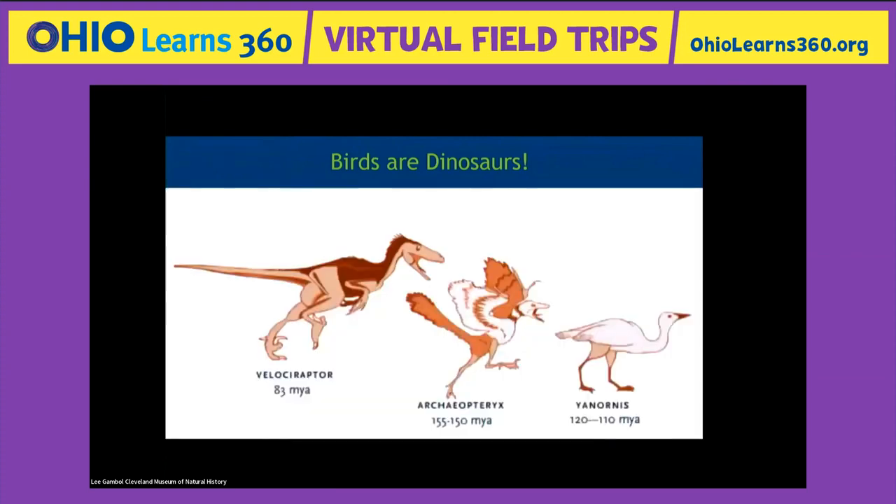You probably knew that already — I've met a lot of kids today who said, 'Oh yeah, I learned that.' I didn't know it when I was a kid because nobody knew it. It's so fun to be alive and working in a place where that kind of new knowledge keeps coming along. Whenever you see a bird now, you can give them the side eye and say, 'I know your story — you're a dinosaur cousin.' All birds, whether a tiny chicken or a great big eagle, share a common ancestor with T-Rex.